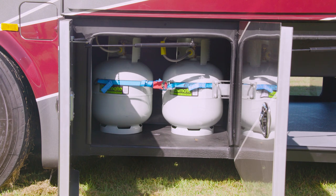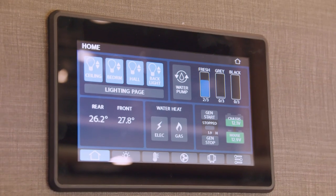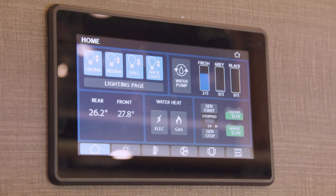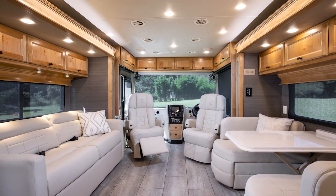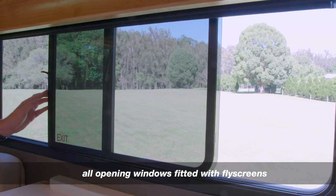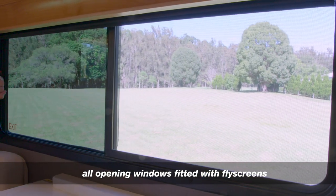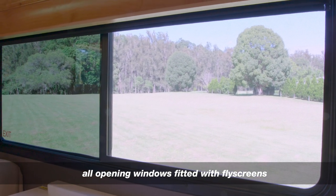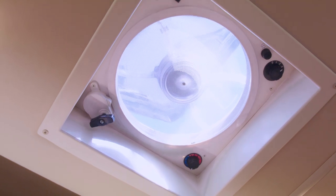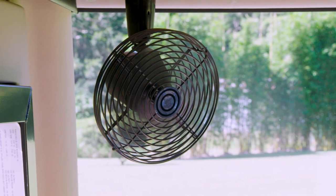If heating is your thing, then the onboard gas furnace is the best choice. Ducted at the floor of the motorhome and operating from the onboard gas supply, this furnace is thermostatically controlled via the SPIDER control panel for ultimate comfort and low-power usage. All windows in the motorhome can be opened to allow breezes to flow throughout, and all windows are fitted with flyscreens. The standard two roof-mounted fantastic vents and front dual-fitted fans help to create good airflow throughout the interior.